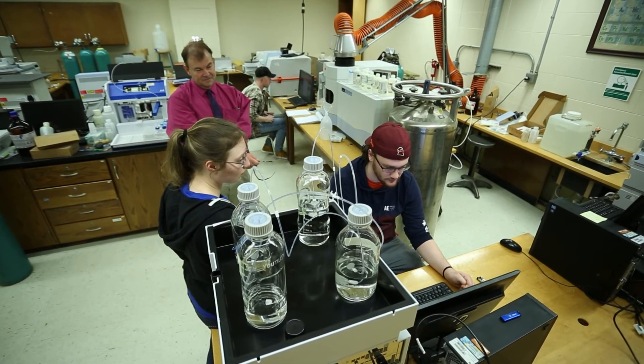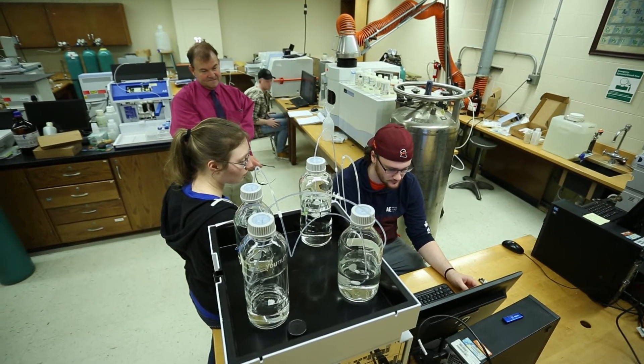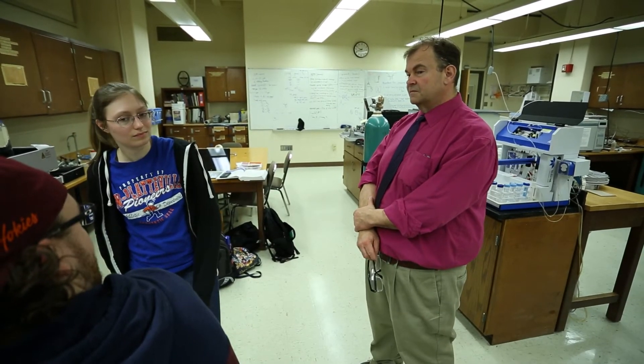Thank you to the UW-Platteville Foundation and everyone watching for your support in this program. Being able to work with instruments like the HPLC is going to help us be very successful in our future careers, and it's actually making a huge difference for employers — being able to see that this is the university to go to. So thank you again for all of your support.